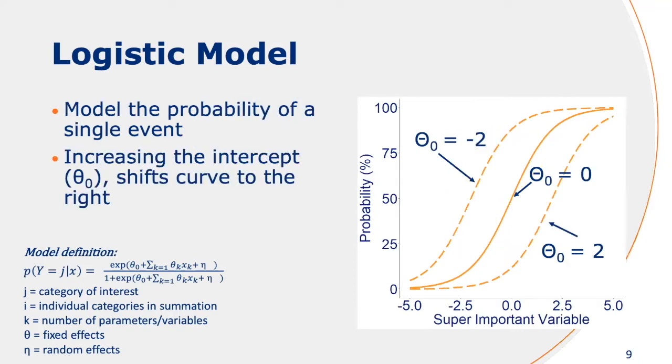This is basically the great thing about a logistic regression model, because it takes this into account. The odds above the line is divided by the total odds, and you can basically model the probability of each individual scale. If you increase the intercept — referred to as theta 0 — you can see that the entire curve shifts to the right, or if you decrease it, it shifts to the left.